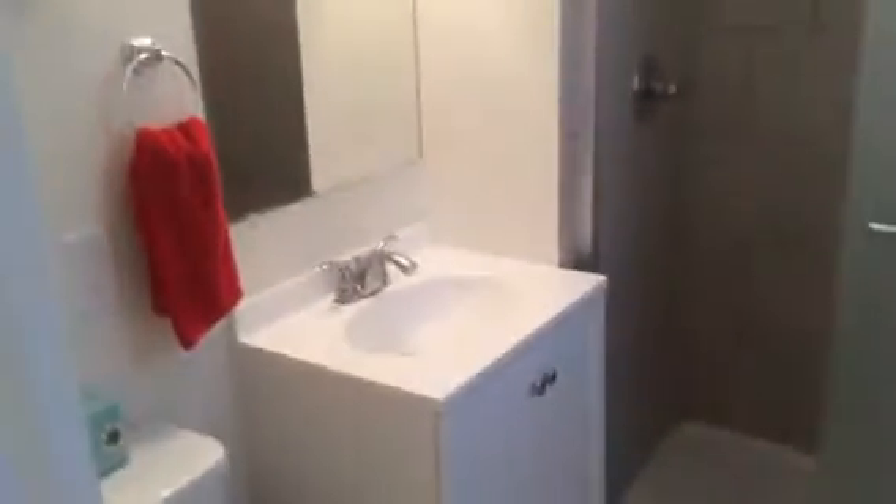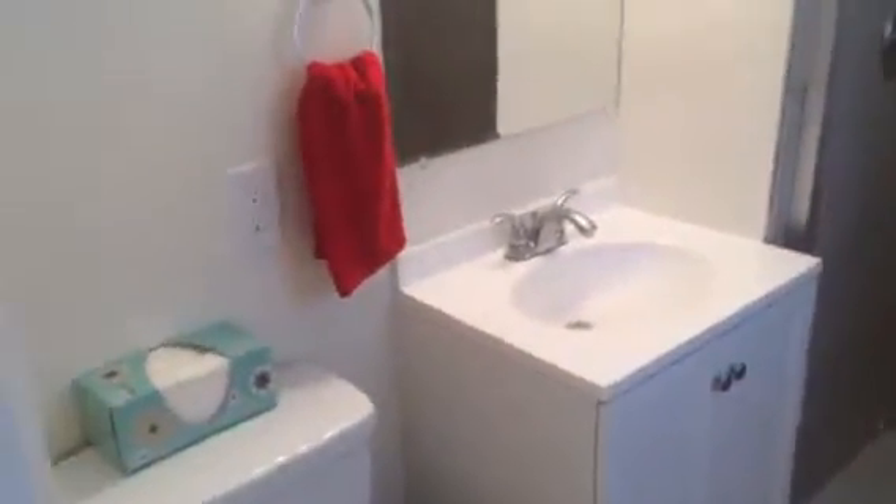And then the master bedroom — again, lots of closet space. Tiled bathroom in the master bath with matching tile in the shower and sliding glass doors. Pretty sharp.